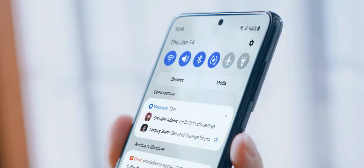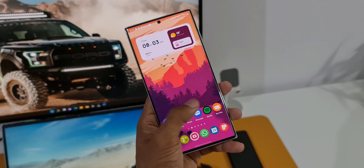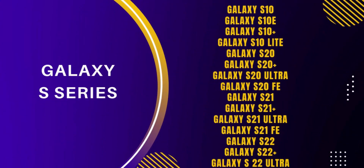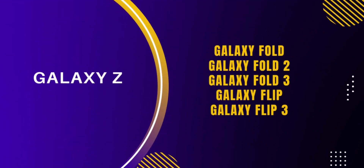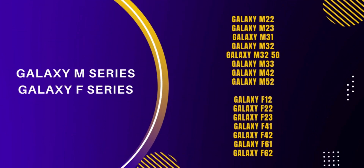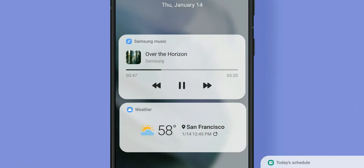We do not really have information about the new features that are going to drop with this new One UI 4.1.1. However, we do have a tentative list of devices which are eligible for this all new update. Have a look at the list here. These devices will get the all new One UI 4.1.1.